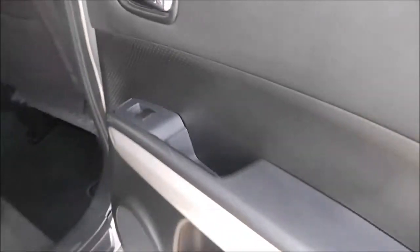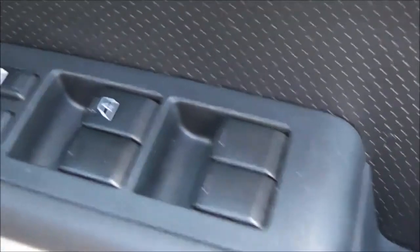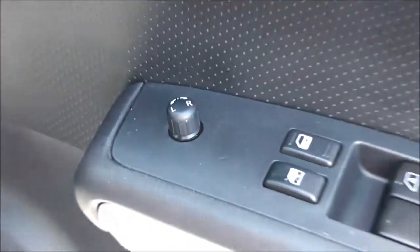In the doors you've got speakers, door pocket and the control for the rear electric windows. Now if we move forward to the driver's area, you can see the driver also has speakers, drinks holder, a slightly larger door pocket, control for both front and rear electric windows and just to the left here we've got the control for the fully adjustable electric door mirrors.